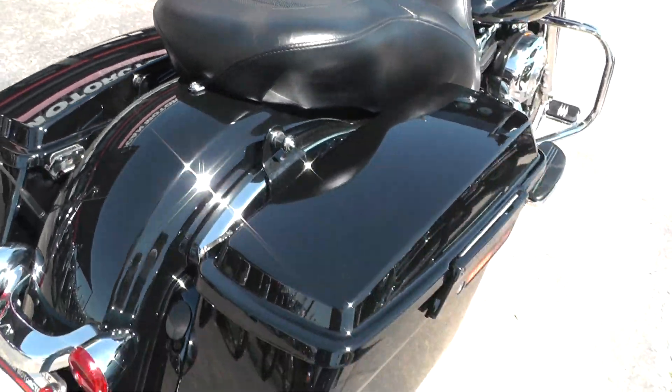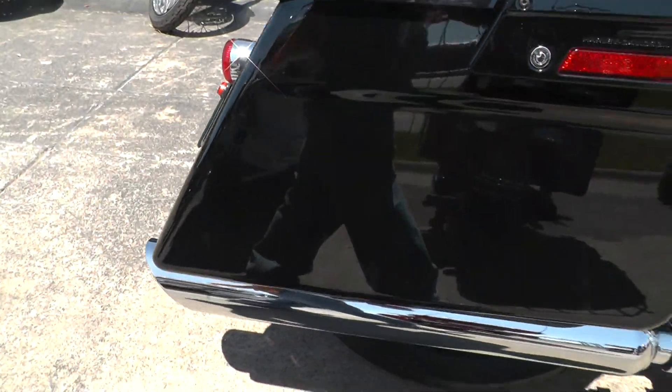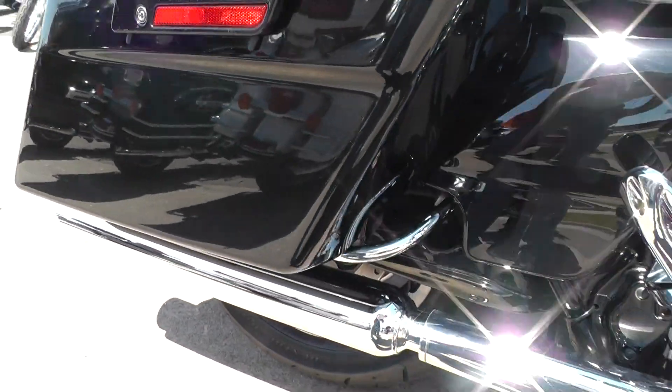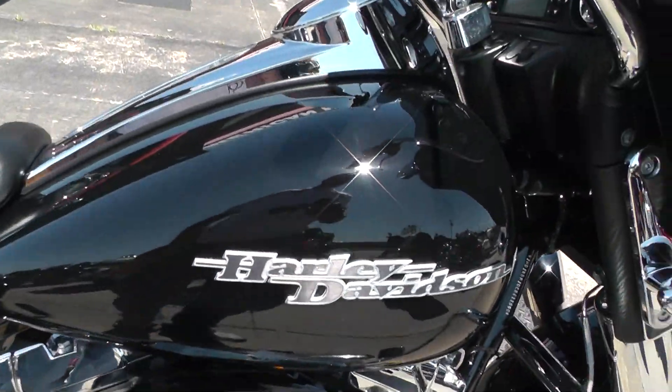Got some excellent finance options on it and real good extended warranty options as well. We take almost anything in on trade — as long as it doesn't eat or bleed.